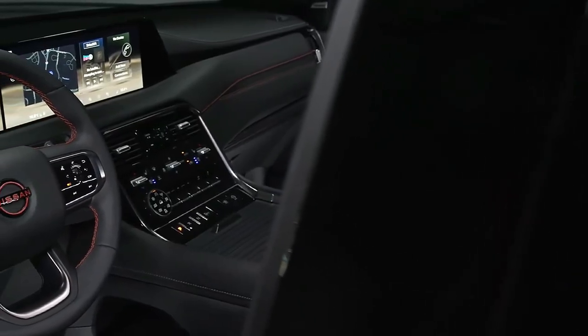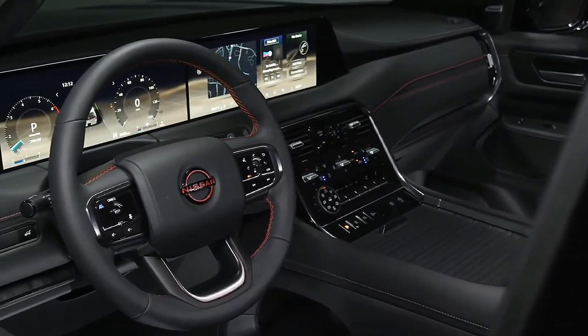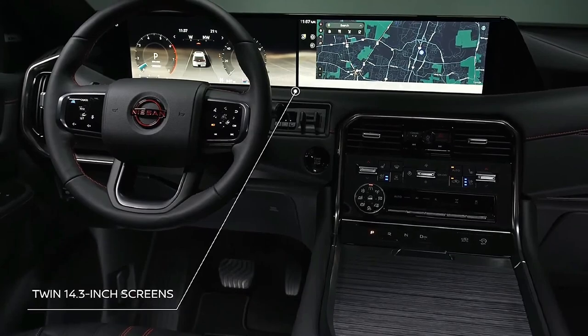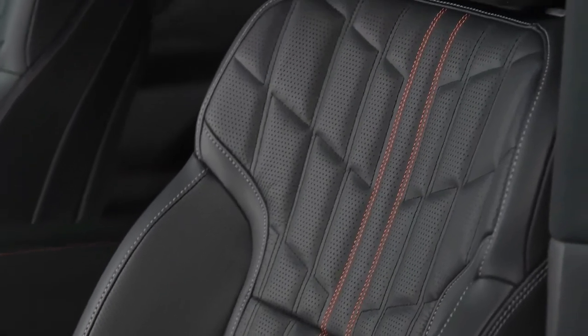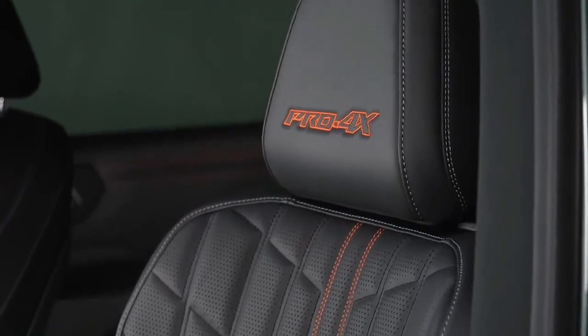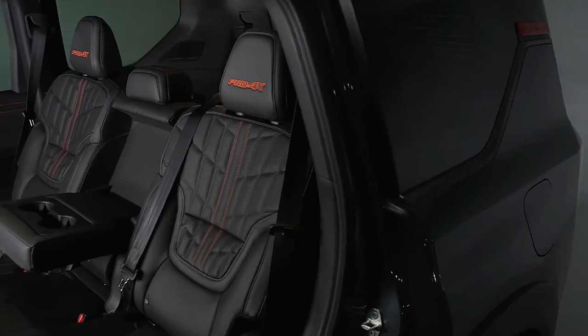Luxury features like pneumatic massage seats elevate the Patrol's cabin, pushing it further towards premium SUVs like the Range Rover. The cabin also features dual 14.3-inch displays — one is a digital instrument cluster, the other an infotainment touchscreen.